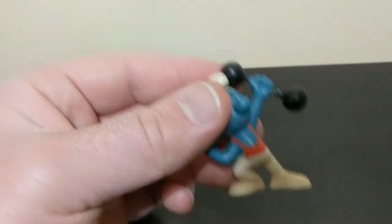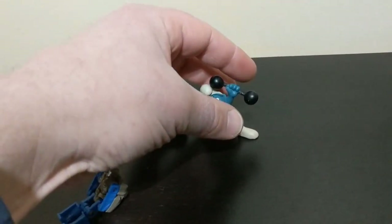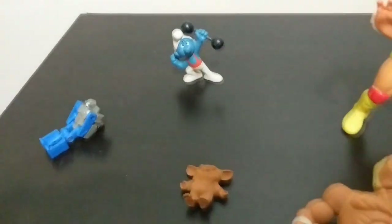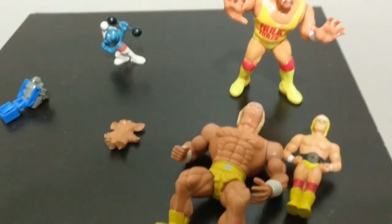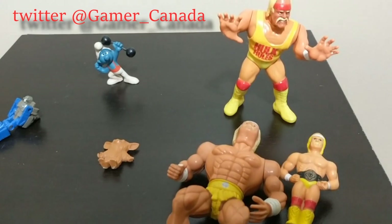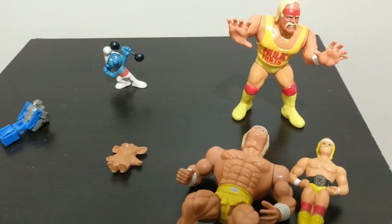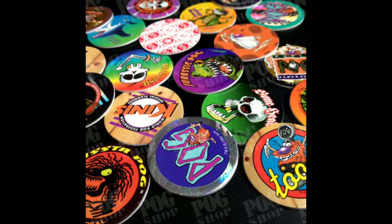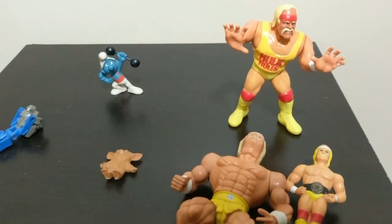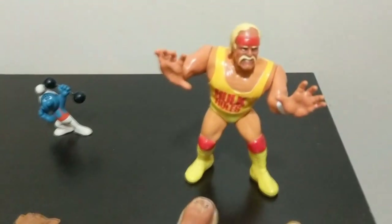That concludes the toy box. I hope you guys enjoyed this video. If you want to see more of this content, I have some other toys I can show off as well — I just found my vintage pogs collection from the early 90s, so I can certainly show that off. Thanks so much for watching, have a great day, take care.